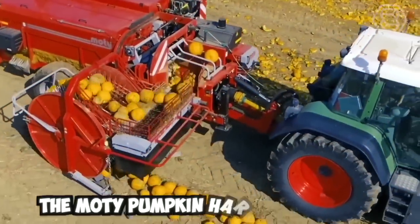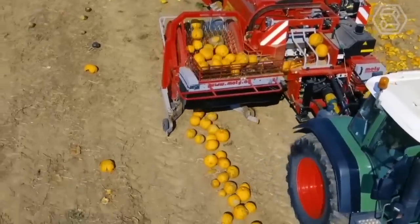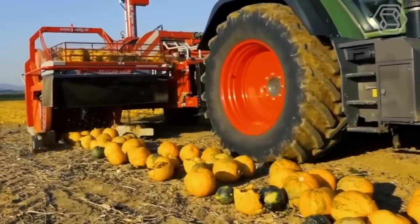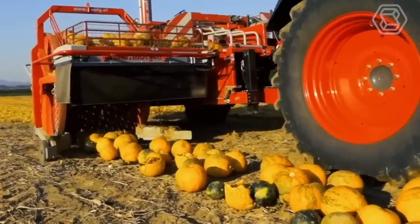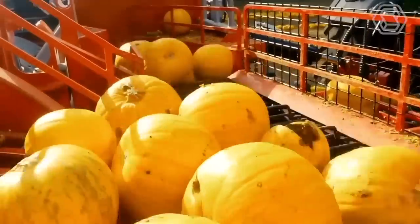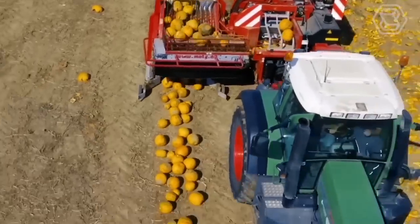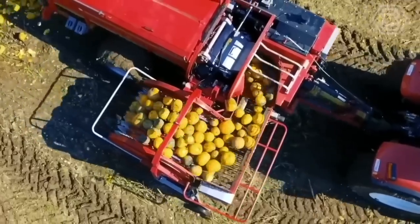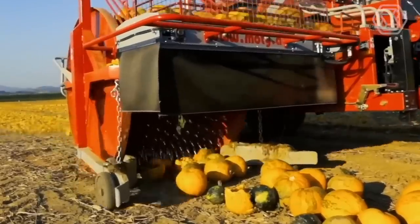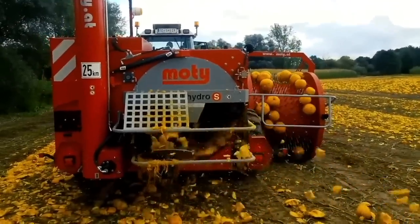The Modi Pumpkin Harvesting Machine is a specialized piece of equipment used for commercial pumpkin harvesting, designed to efficiently harvest pumpkins from fields in a quick and automated process. The machine works by driving over the pumpkin plants and using a set of rotating blades to cut the stem from the pumpkin, separating it from the vine. The pumpkins then fall onto a conveyor belt and are transported to a storage or processing area.